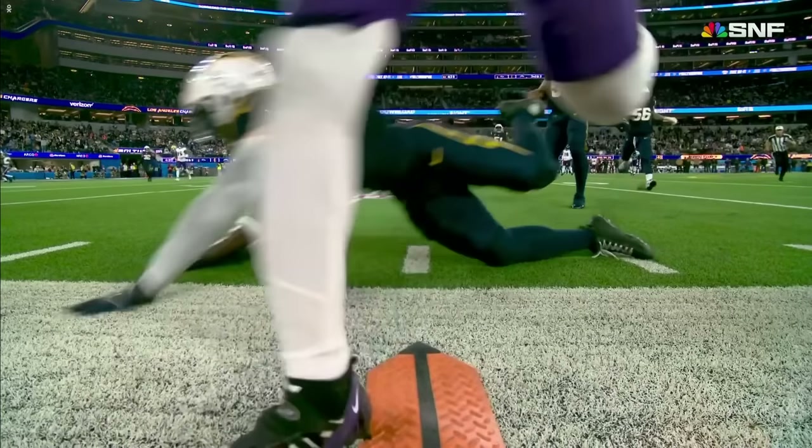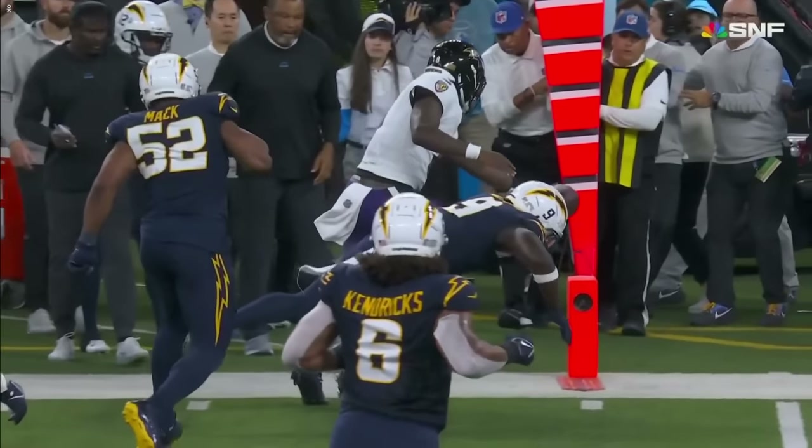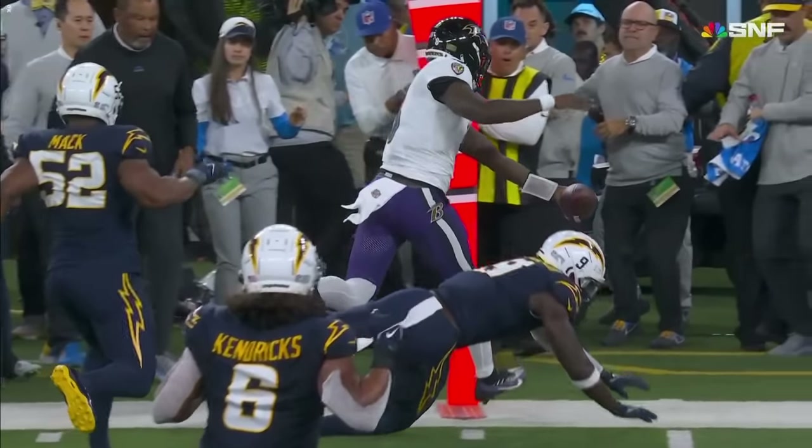Number 66 is reporting as eligible. It comes across — super close there. Looks like he's got it.